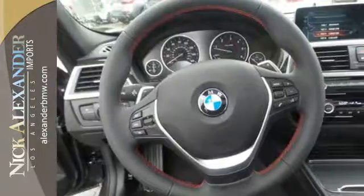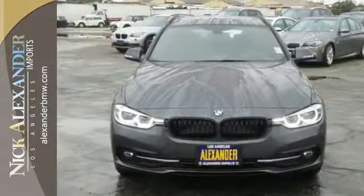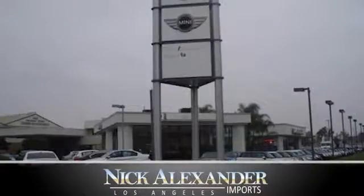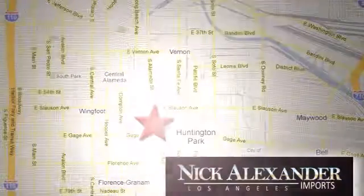Experience the finest engineered sedan on the road today. Stop by for a test drive. Nick Alexander BMW is your premier Los Angeles BMW dealer. We're conveniently located at 6333 South Alameda Street in the Huntington Park neighborhood of Los Angeles.